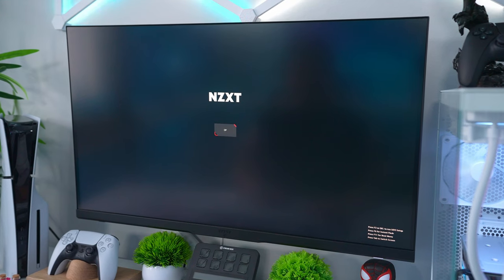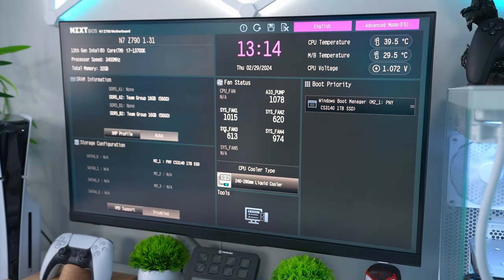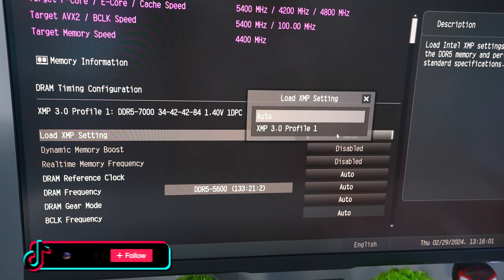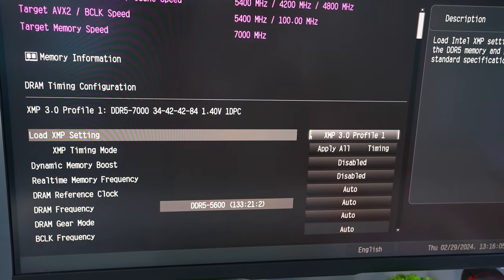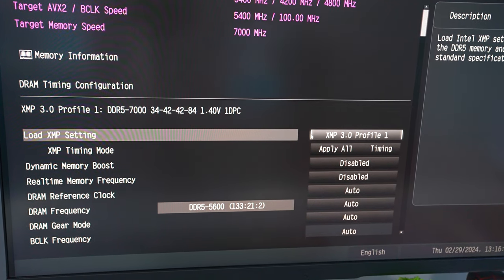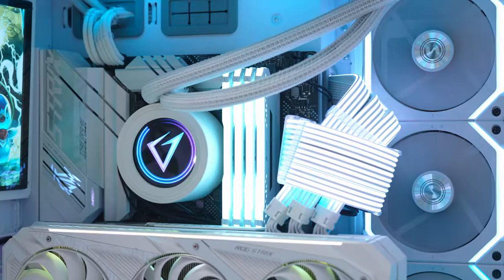To fix this, upon booting your PC hit whatever key opens the BIOS — usually F12 or Delete. Then you'll want to find a setting called either XMP or Expo, depending on whether you're running an Intel or AMD CPU, and you'll want to enable this. This will now allow your RAM to run at its intended speeds and boost your PC performance.